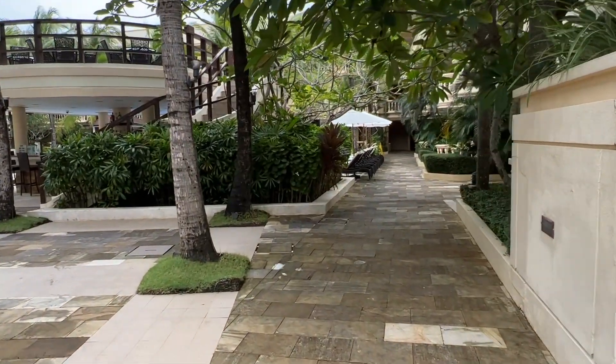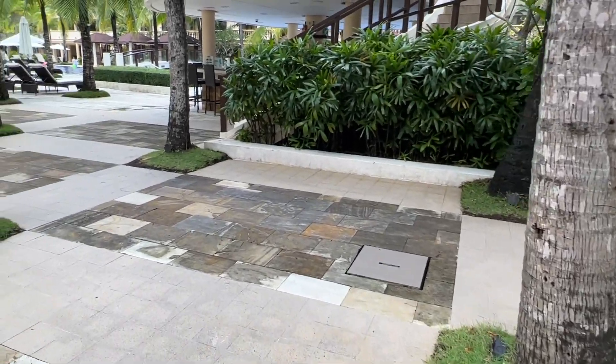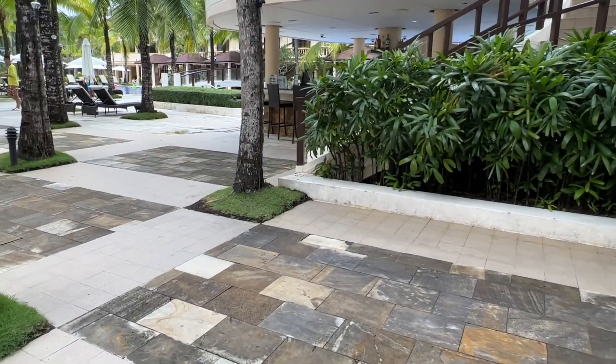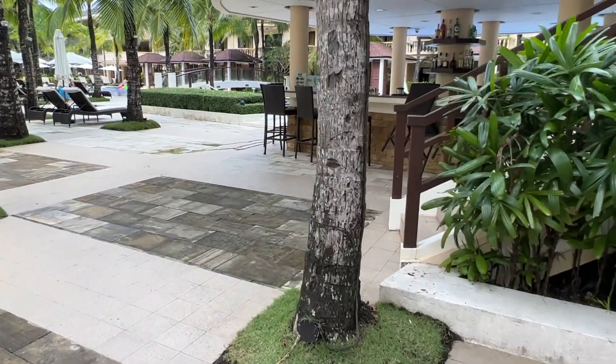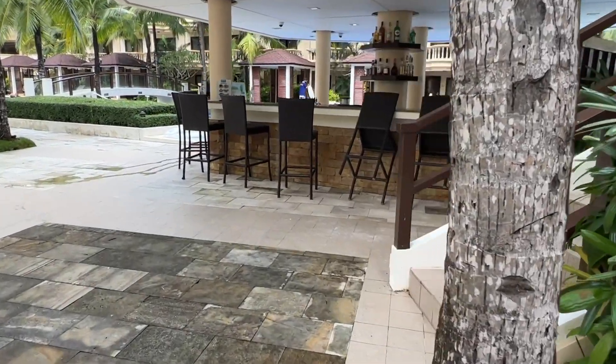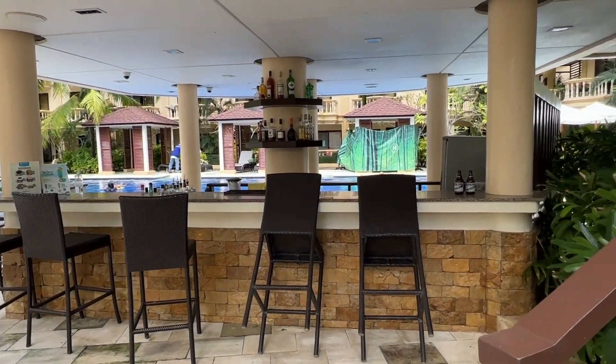If we walk on the left, meron sila dito guys na parang bar, tapos sa taas nun, that's where you can stay. So akyatin natin yung hagdan kasi ang ganda rin ang view doon actually.